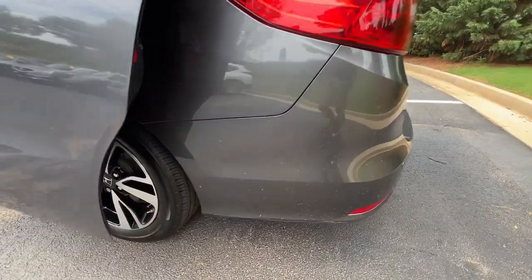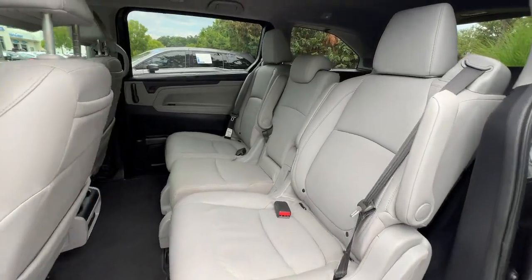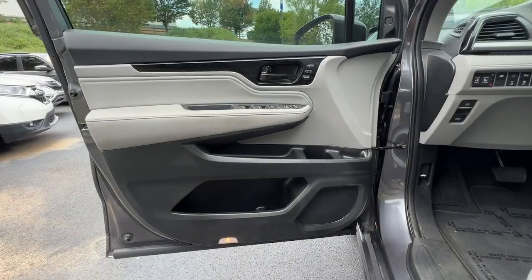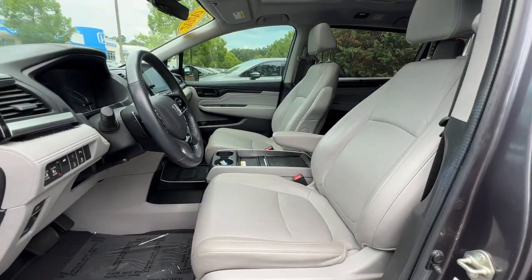These are just some of the great options this vehicle comes with: Heated Steering Wheel, Pre-Collision System, Lane Departure Warning, Keyless Entry, Sun Moonroof, Navigation System, Hands-Free Lift Gate, Keyless Start, Premium Sound System, Fog Lamps.